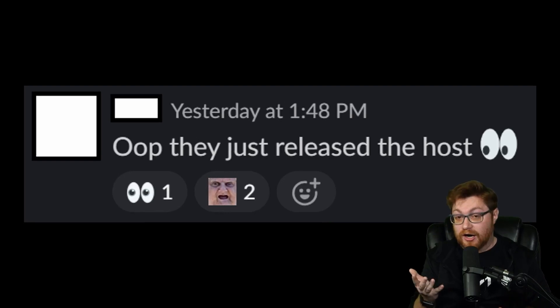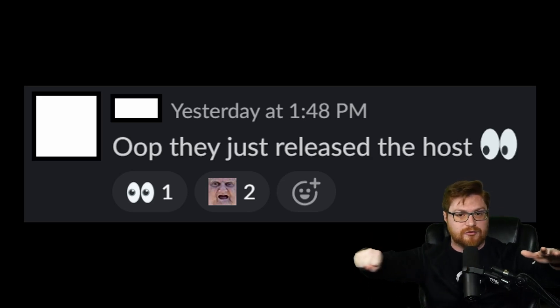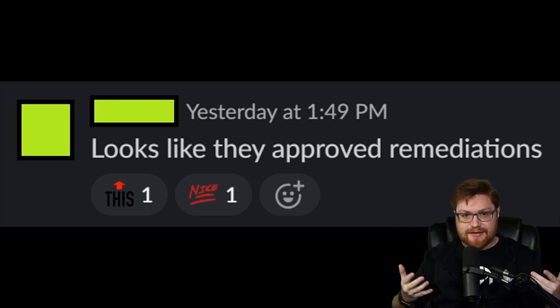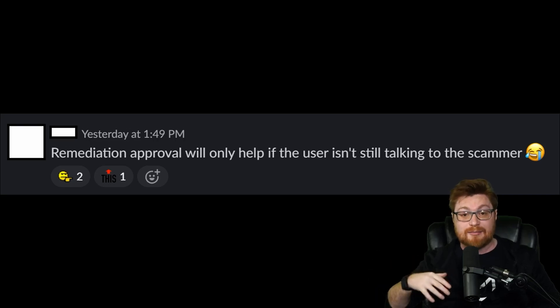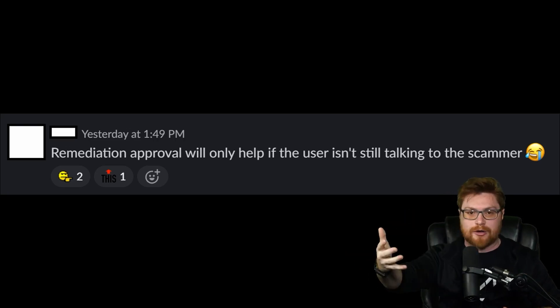But then the analyst says, 'uh-oh, they released the host' — released them from host isolation. When a computer was quarantined, they said it's fine, put it back in play. This worried us because that could mean the end user and victim is totally brainwashed and convinced: I need to send this money, get these gift cards, drive to whatever Bitcoin ATM. Another team member chimed in: they actually approved the remediations though — all hope is not lost. With that said, the automated remediations only solve the technical end of this equation, not the human end. We can clean up Quick Assist and ScreenConnect, but if the scammer calls back and the person still picks up, it doesn't help. They can just reinstall ScreenConnect and Quick Assist and control them via phone instructions.